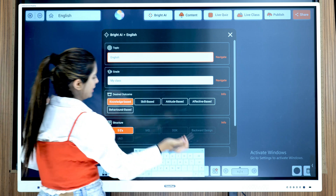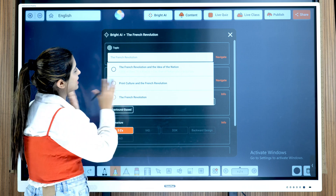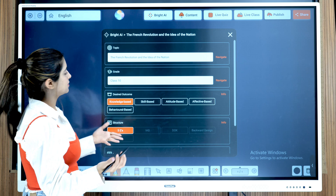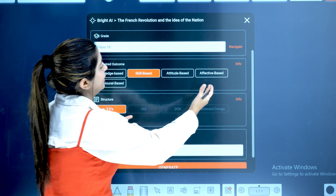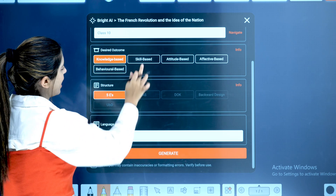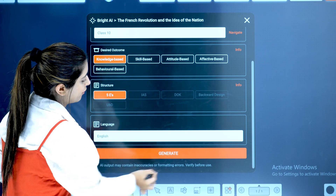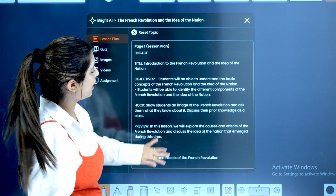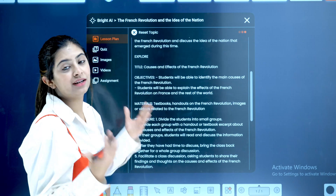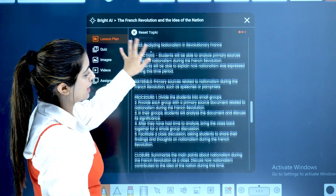Just type the name of the topic, select it, select the grade for which the topic is made, and choose the desired outcome — affective, attitude, behavioral, or knowledge-based. I'll click on knowledge-based. For structure, we have the 5 E's. Select the language and click generate. As you can see, page by page, one by one, it is creating a PowerPoint presentation and study material — all the information, case studies, and notes are being generated here.